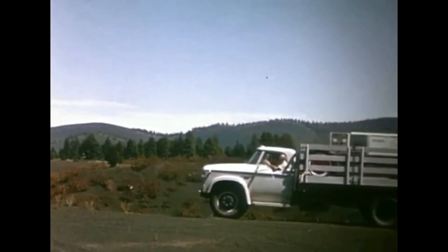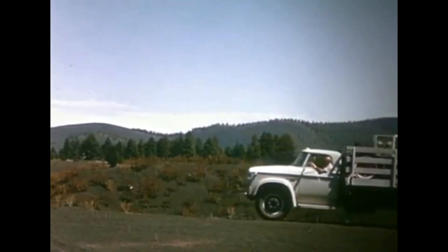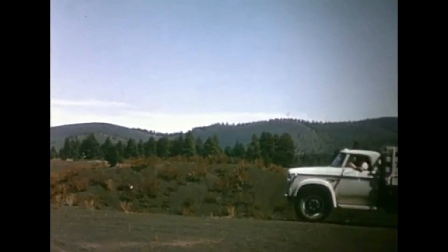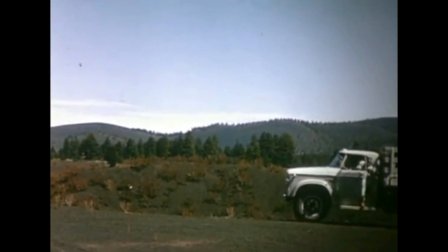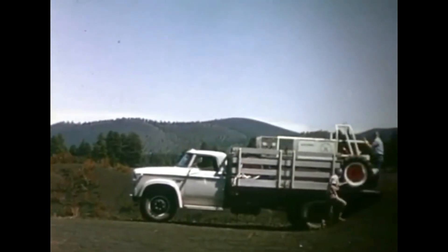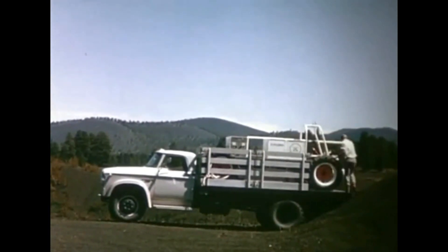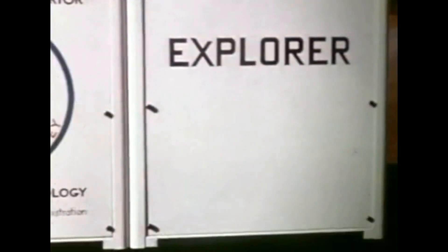It must serve as more than simple transportation. In testing lunar exploration systems, a close simulation of the actual LSSM must be made. The field test systems unit at the Geological Survey Center of Astrogeology in Flagstaff, Arizona, set to work, and the result was Explorer.